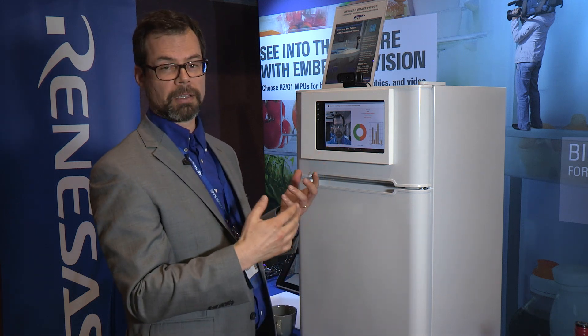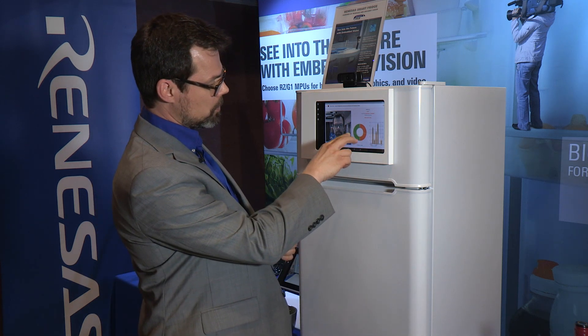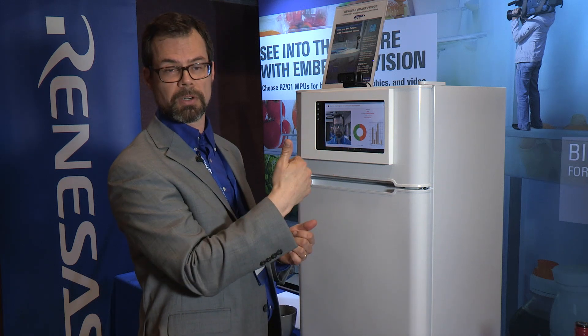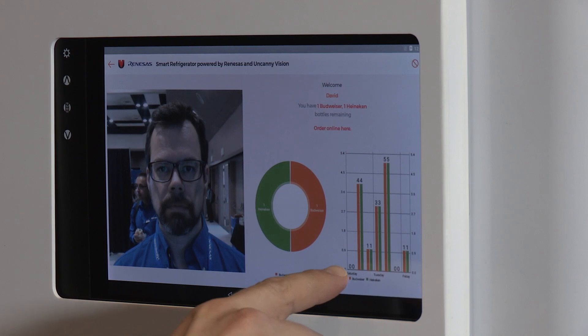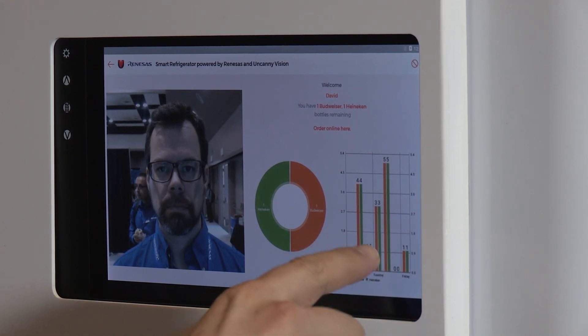For instance, my profile says I like beer, so it actually shows me there's one Heineken and one Budweiser — two beers. It also shows me the activity level, or how many times I've taken out beer over the last day or so.